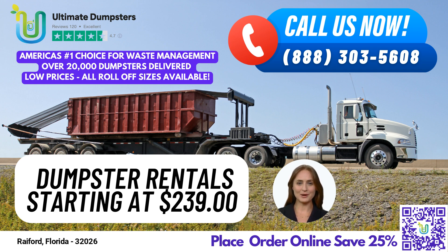Did you know that Rayford, Florida is home to the Union Correctional Institution, one of Florida's largest maximum security prisons? To place an order with Ultimate Dumpsters, you can call us directly or use the QR code in this video to place your order online. Right now, we're offering 25% off dumpster rental orders when you place your order online. Thank you for considering Ultimate Dumpsters for your next dumpster rental needs.